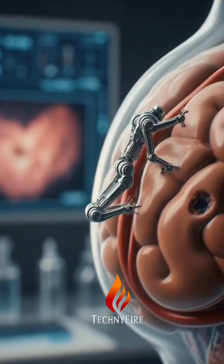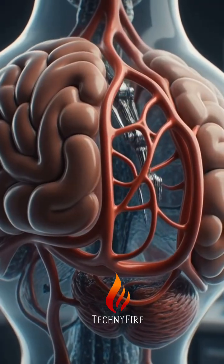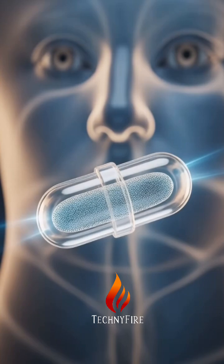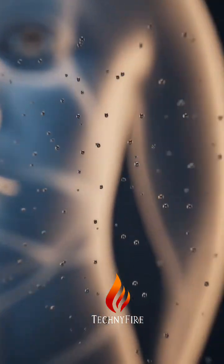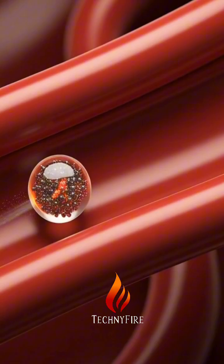Scientists develop microrobots to combat strokes. Researchers at ETH Zurich have created tiny microrobots, less than two millimeters wide, designed to navigate blood vessels and deliver medications directly where needed.